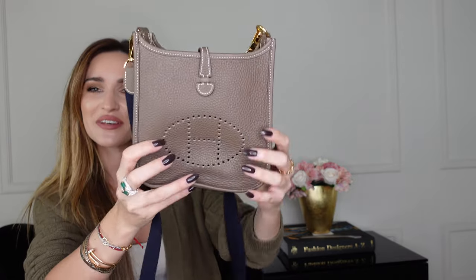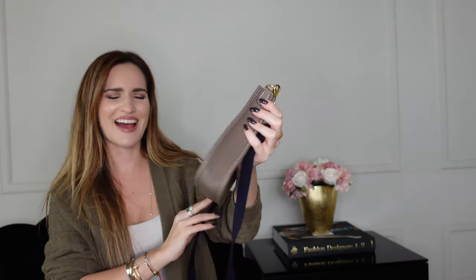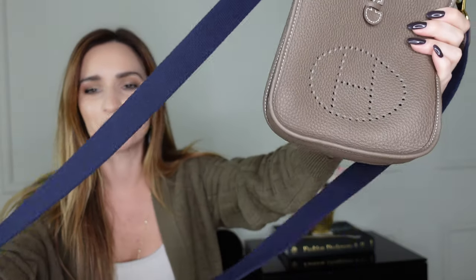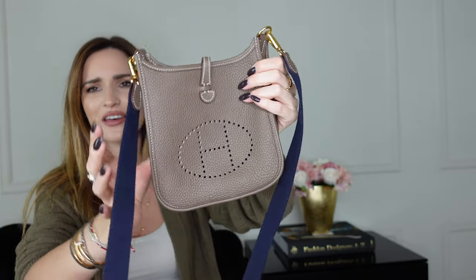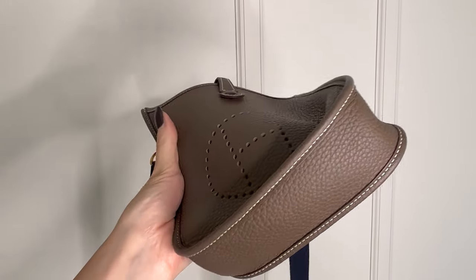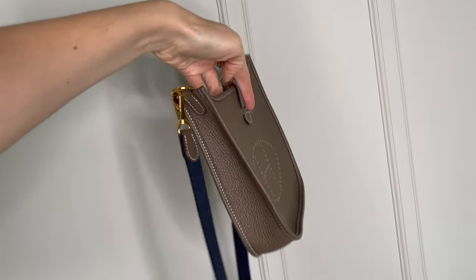To spice things up a little bit I decided to change things and went for a mini Evelyne bag. How cute is this? It is in the color Etoupe as well, just because it works with everything, but the straps are blue — which is so cool. The combination between the two colors is amazing and you can wear it with everything. It's the perfect day bag. The leather is so soft, it fits a lot, and it doesn't scratch. It's just perfect.